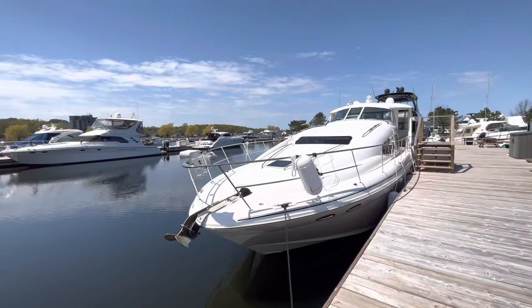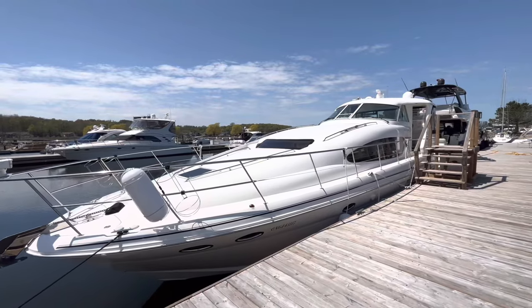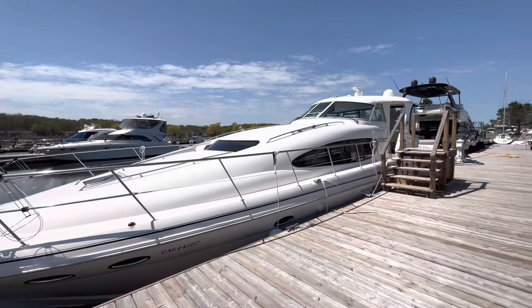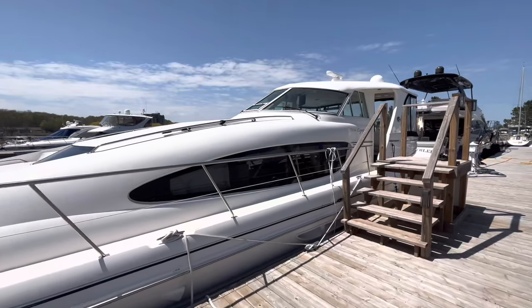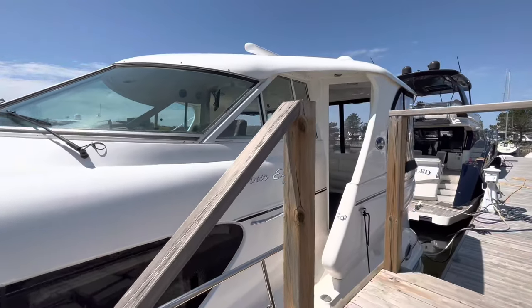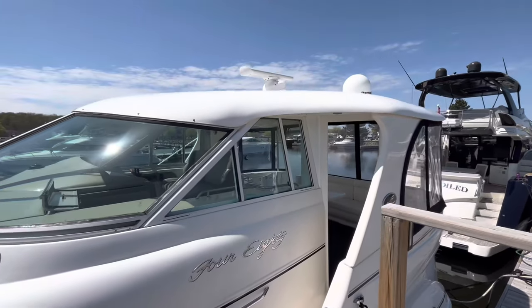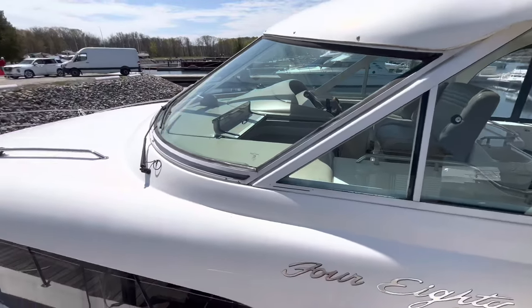Looking at the exterior shot here, the boat was just launched a few days ago and is in the early stages of getting all set up for the season and cleaned up. Now this boat measures 53 feet overall — although it is a 480 motor yacht, 53 feet overall with the swim platform. It's got a 15-foot beam and only a 4-foot draft.